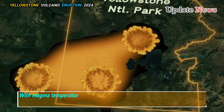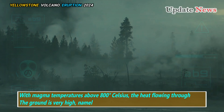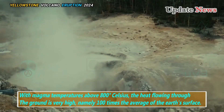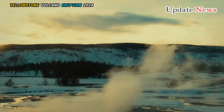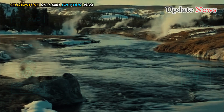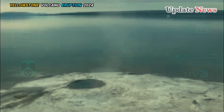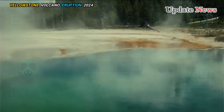With magma temperatures above 800 degrees Celsius, the heat flowing through the ground is very high — namely 100 times the average of the Earth's surface. Rainwater and snowmelt that seep into the ground are heated to more than 250 degrees Celsius but remain liquid because the enormous pressure underground prevents the water from expanding into steam.